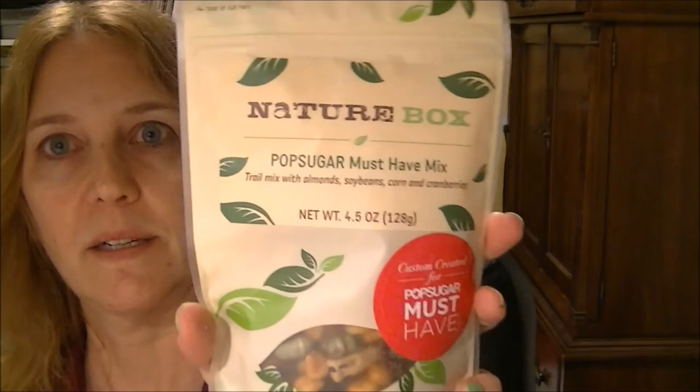Here's the inside - that's how it comes packaged. Let's open it up and see what goodies we have. First thing I see is Nature Box Pop Sugar Must Have Mix trail mix with almonds, soybeans, corn, and cranberries. It says it's custom created for Pop Sugar Must Have.